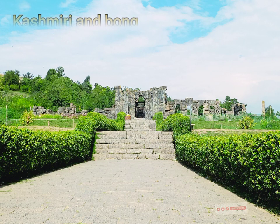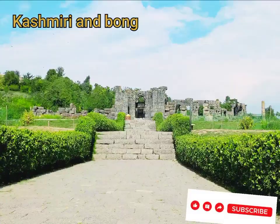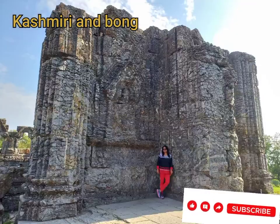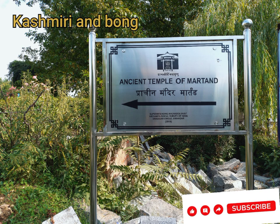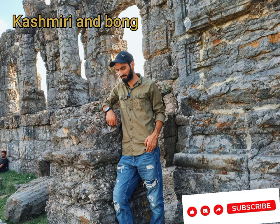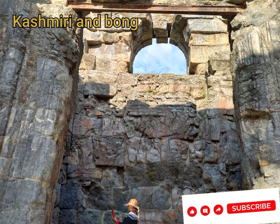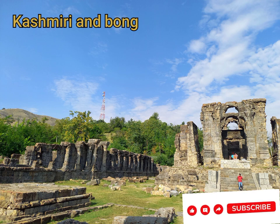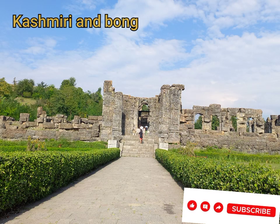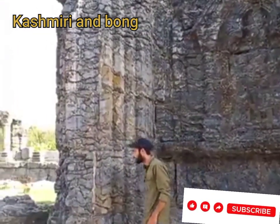Hey friends, today let me introduce you to a new place which is beautiful, where mind, body, and soul gets relaxation. This place is none other than the ancient temple of Matan. Just have a look at how beautiful the architecture is and how beautifully it is made. Let me show you each and everything clearly in this video, so stay tuned with us.